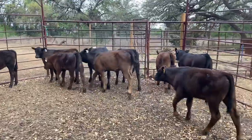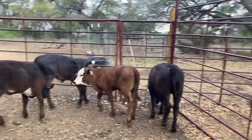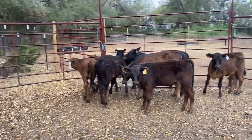We'll sell any number but would like to sell this whole set — this would be a great starter herd. The bull is not related to these heifers. Give us a call.